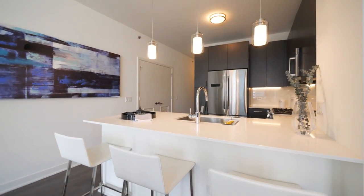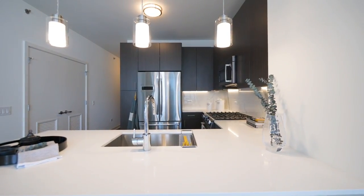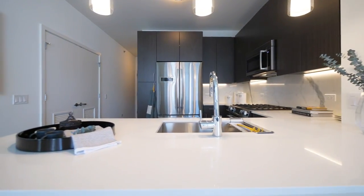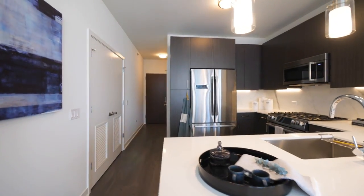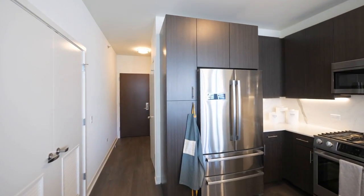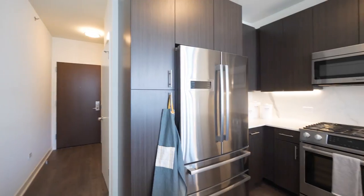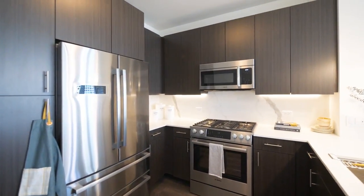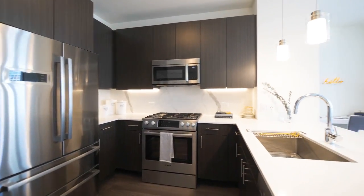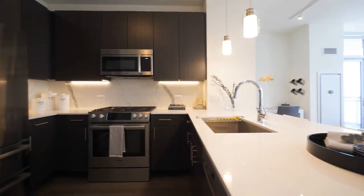Terrific kitchen with white quartz counters, the U-shaped layout that's the most functional for food prep, a very wide farm-style sink, great pantry cabinet, and a stainless steel Bosch appliance package with a French door refrigerator, five-burner gas range, microwave, and marble backsplash. Really terrific cabinet and counter space in this unit.